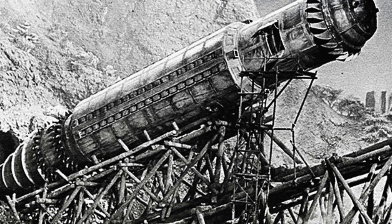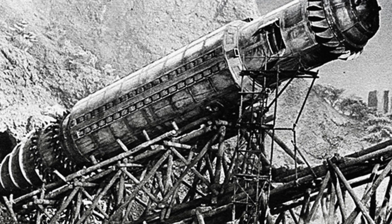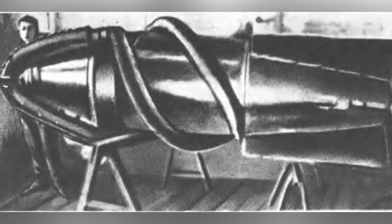The tail of the submarine is designed with mechanical legs that push the submarine forward during movement. At the same time, the submarine also compresses the crushed and melted rocks and soil in all directions. After cooling, it forms a glass-like lining inside the tunnel. By using this method of tunneling, the Battle Mole achieved a speed of 7 kilometers per hour.